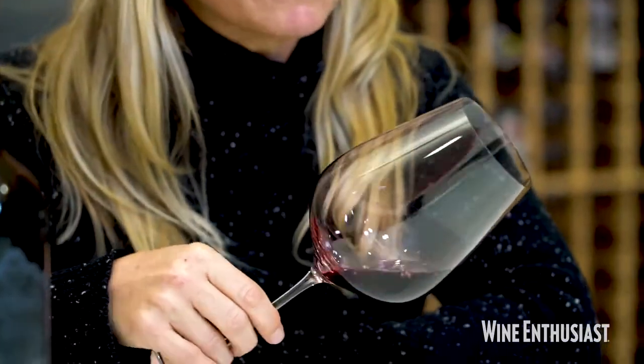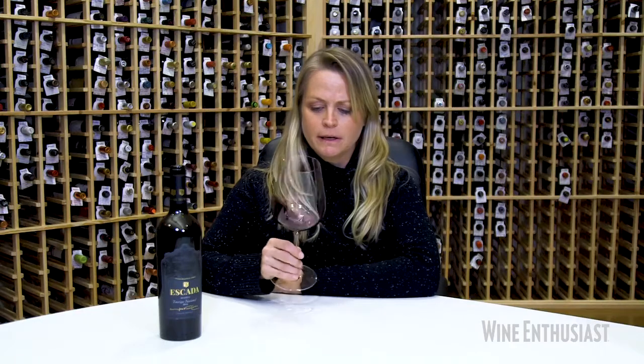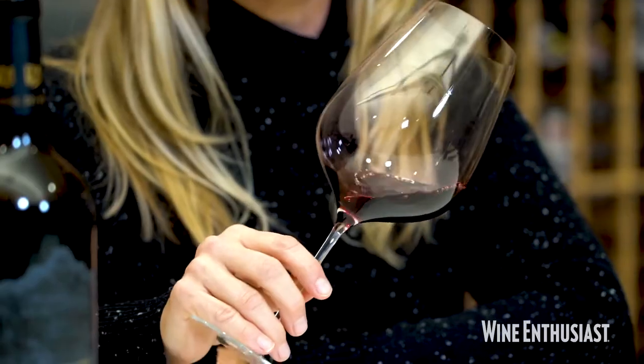It's a 2016, but it still has a very youthful hue. It's a deep, ruby, clean, bright.